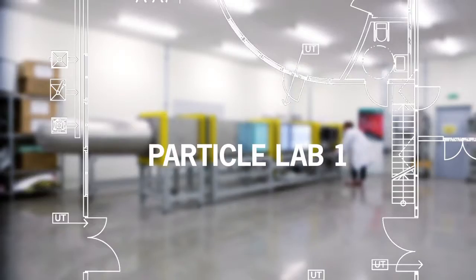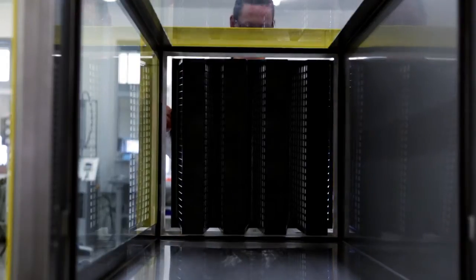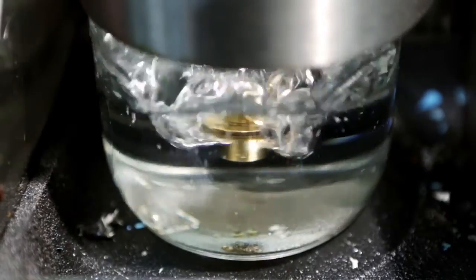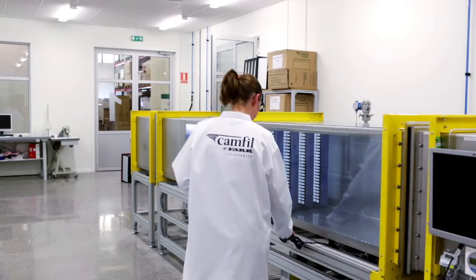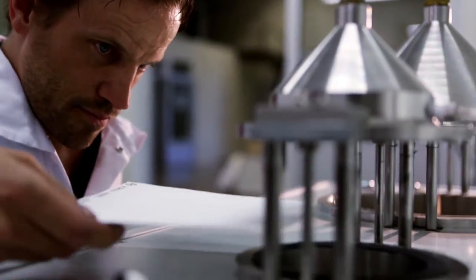Particle Laboratory 1 develops comfort air filters and HEPA filters. The laboratory tests the effectiveness of filters for all types of particles, right down to the nano level. Using a particle condenser, nanoparticles in the air are measured with a nanoparticle aerosol. We also undertake research here to find new materials and technologies to filter out airborne contaminants.